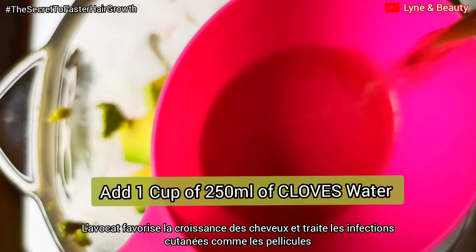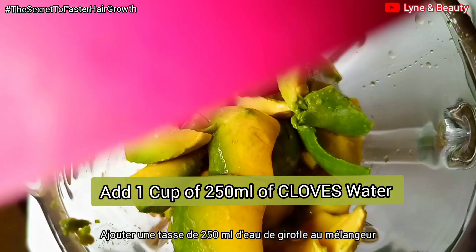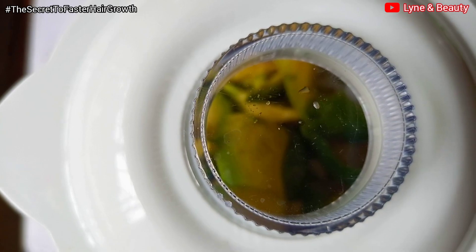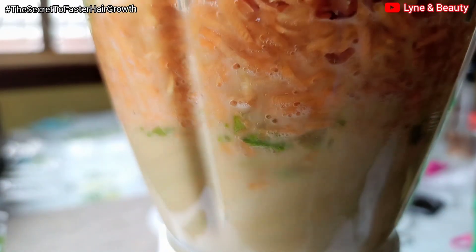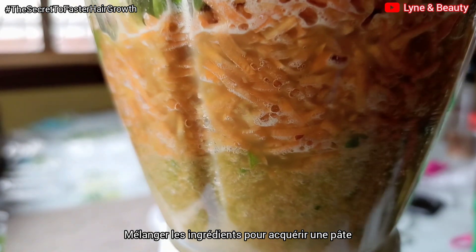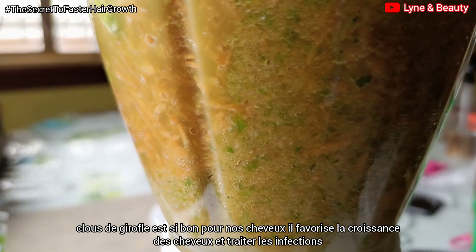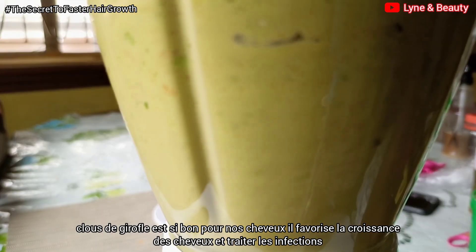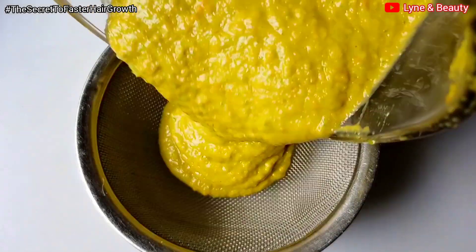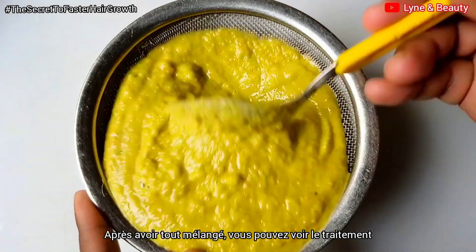Avocado treats skin infections like dandruff and is also a great moisturizer. I've also added cloves water — one cup of cloves water — into the blender. Cloves is so good for our hair: it promotes hair growth and also treats scalp infections like dandruff.